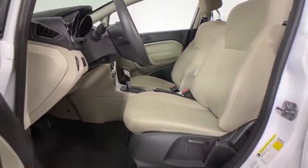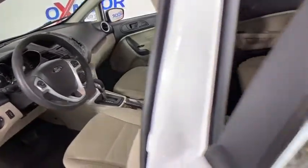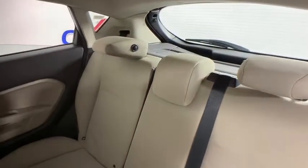Rear window defroster, power windows, electronic stability control, CD player, compass, security system, trip computer, overhead console, brake assist, tachometer, remote keyless entry, front reading lamp.